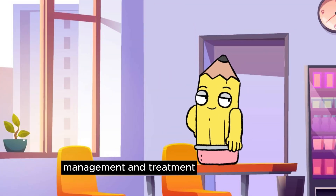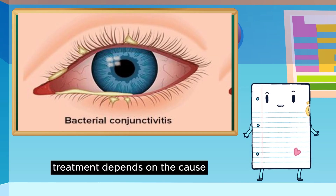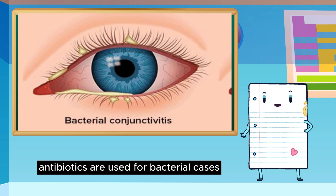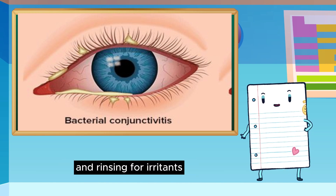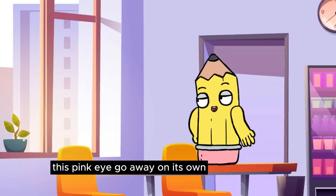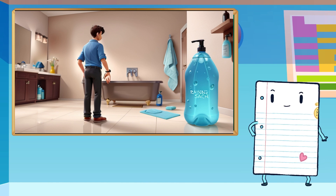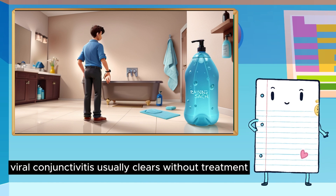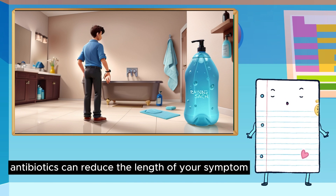Management and treatment. How is pink eye treated? Treatment depends on the cause. Antibiotics are used for bacterial cases, antivirals for specific viruses, and rinsing for irritants. Does pink eye go away on its own? Mild cases often resolve within days to weeks. Viral conjunctivitis usually clears without treatment. Antibiotics can reduce the length of your symptoms.